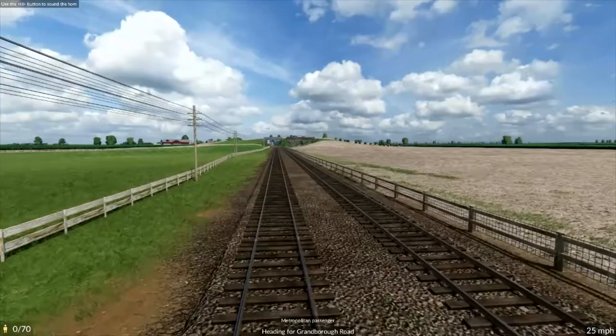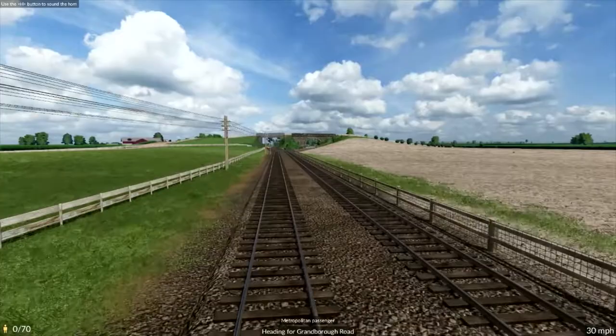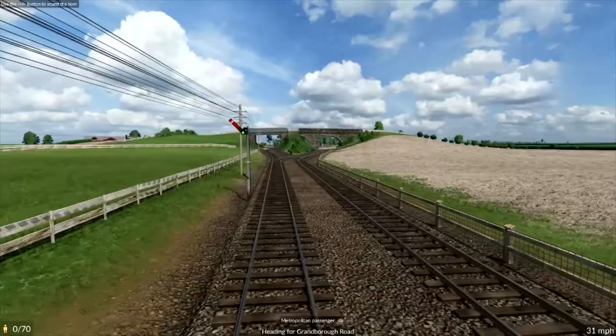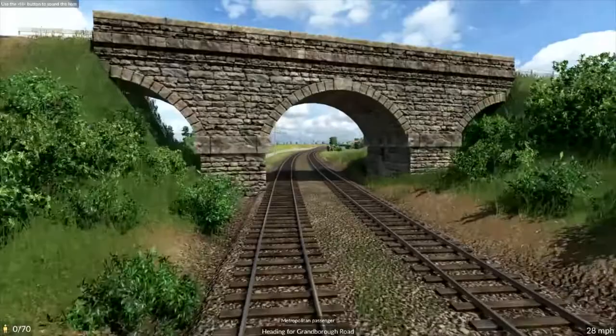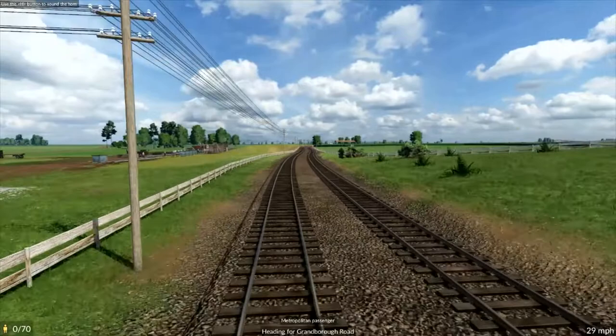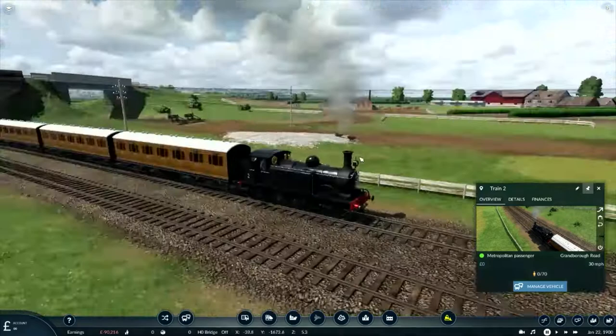Ahead of us is a combination bridge. To the right is the original bridge built for the railway. To the left is a brand new girder bridge that's just been put in in preparation for the arrival of the Great Central Railway — the tracks leading straight ahead are in fact part of that. This is the original route of the Aylesbury and Buckingham Railway that the Metropolitan Railway now operates, but the Great Central is just about to be completed on our left. I'm going to stop the train here and detour for a second out of the cab view to have a look at what's going on.